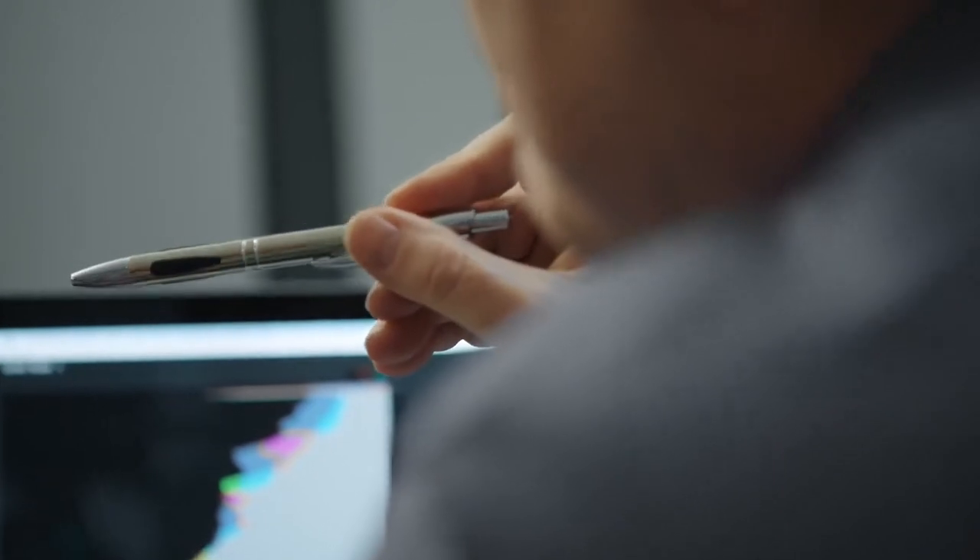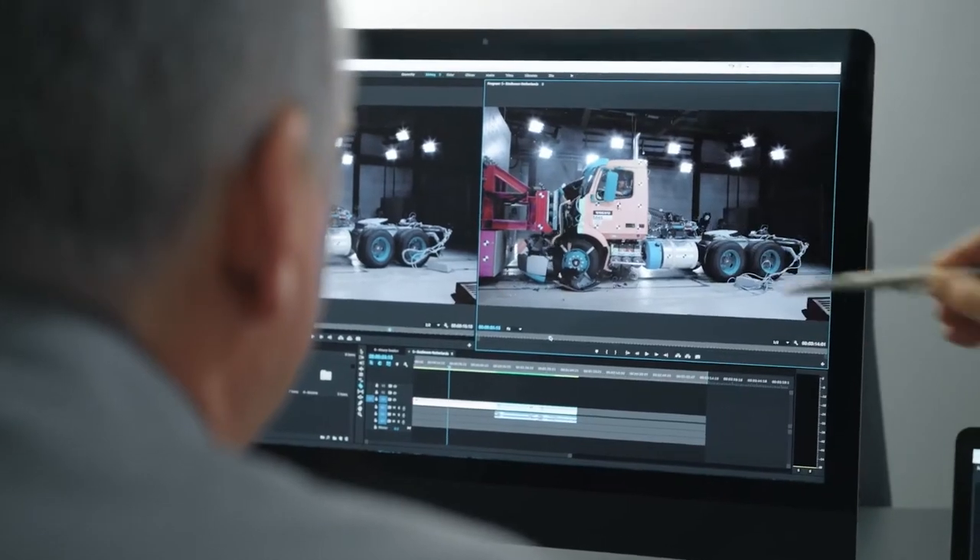If you take a look at rollovers and front-end collisions, that's about two-thirds of all commercial vehicle accidents. We have two safety technologies — Volvo Enhanced Stability Technology and Volvo Active Driver Assist — that mitigate that two-thirds.